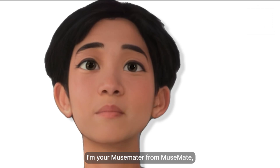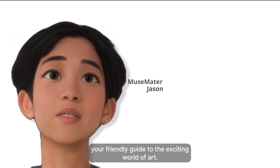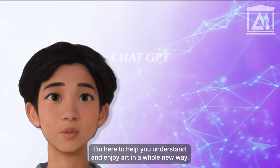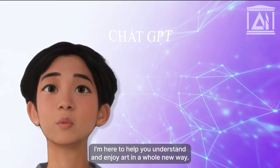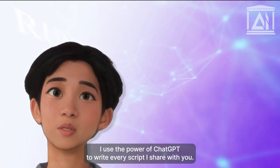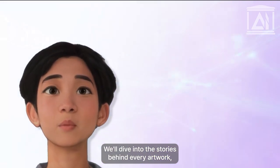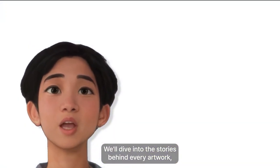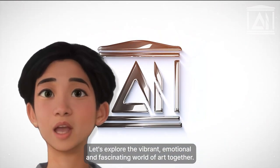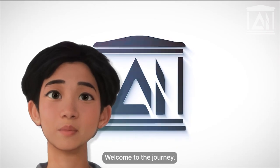Hello there. I'm your MuseMater from MuseMate, your friendly guide to the exciting world of art. Created with smart AI tools, I'm here to help you understand and enjoy art in a whole new way. I use the power of ChatGPT to write every script I share with you. Together, MuseMate and I will help make art easy and fun. We'll dive into the stories behind every artwork, making them come alive for you. So come along, let's explore the vibrant, emotional, and fascinating world of art together. Welcome to the journey.